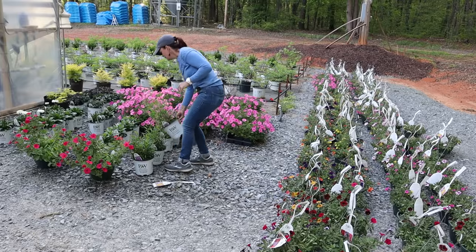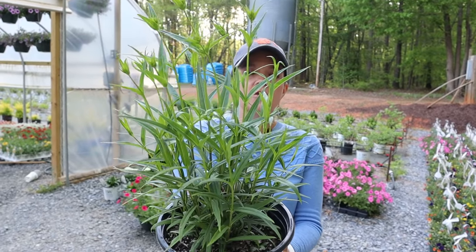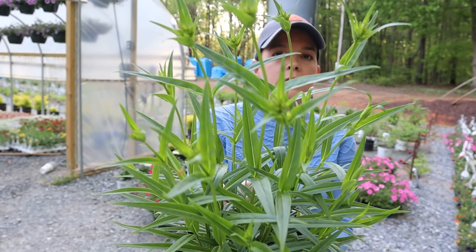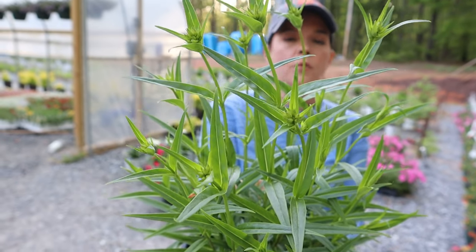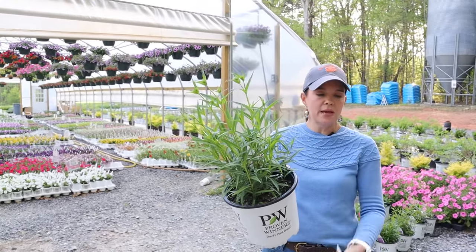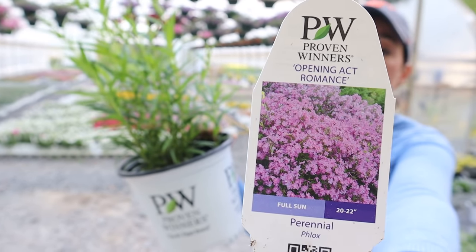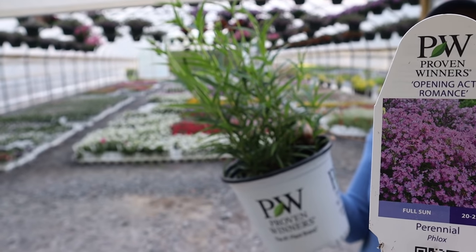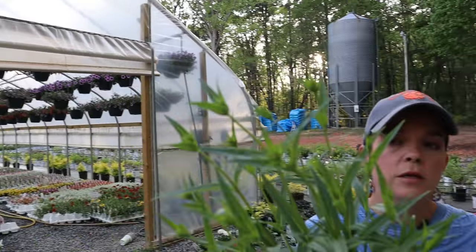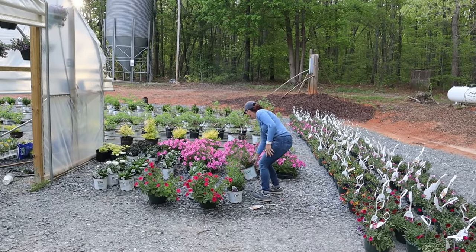Look at this foliage — it's really neat and unique. I don't see a lot of plants with this type of foliage, and at the top it's already got some flower buds forming. This is a new phlox from Proven Winners called 'Opening Act Romance.' If you want more information about any of these plants, you can go to waltersgardens.com, put the name in, and they'll give you great pictures, information, and companion planting suggestions.